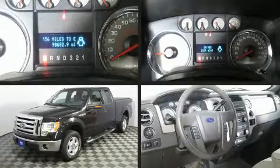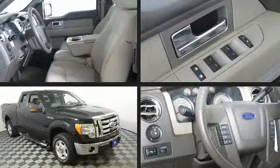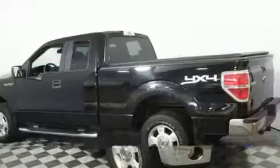Climb inside the 2009 Ford F-150. This four-door, six-passenger truck has not yet reached the hundred thousand mile mark. It features an automatic transmission, four-wheel drive, and a powerful eight-cylinder engine.